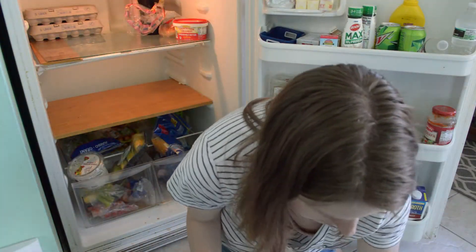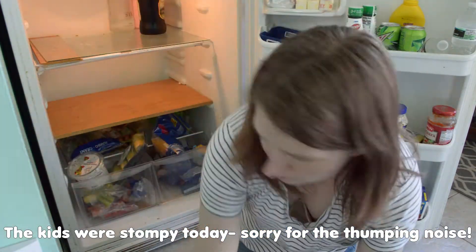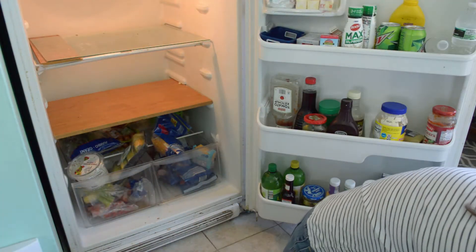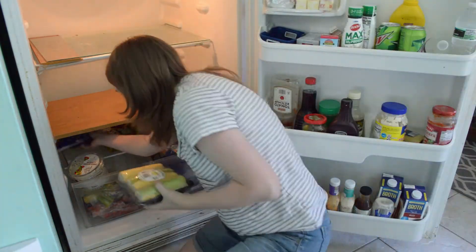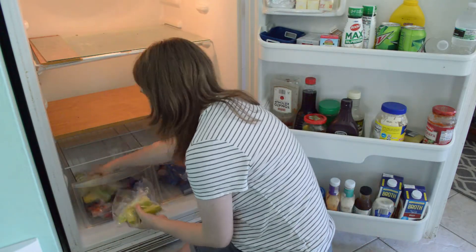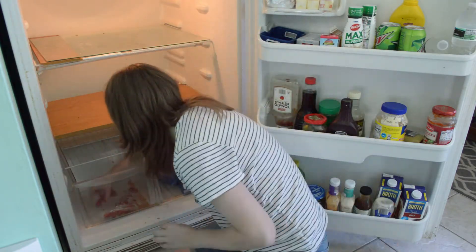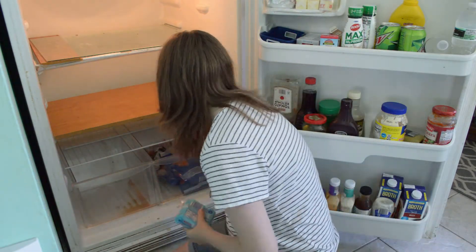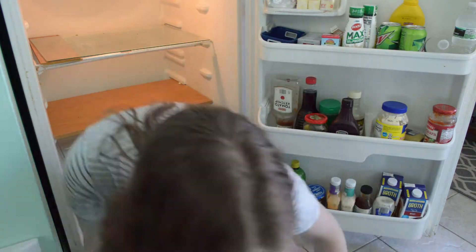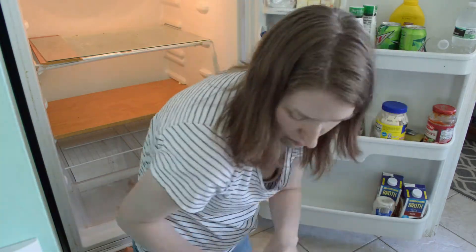That doesn't necessarily mean keep things together by what shelf you pulled them off of, because when it gets messy, sometimes things aren't really with the things they should be with. Be sure to keep an eye out for things that have spoiled or gone past their expiration date beyond a point you're comfortable with. This is the time it's going to be easiest to put them aside or better yet straight in the trash. If you compost, make sure you pull out any vegetable matter or anything else compostable and take that out as well.